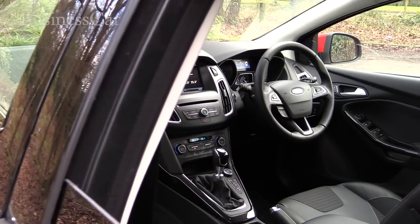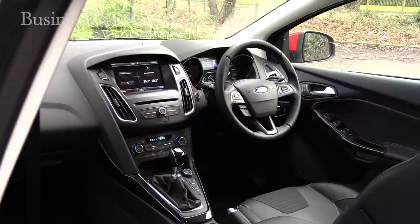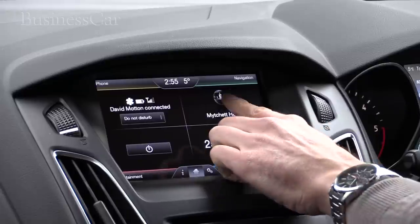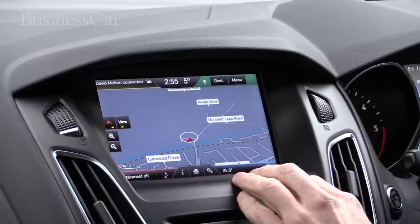Inside, the Ford doesn't have the upmarket feel of a Golf, but it's well screwed together. Titanium and Titanium X cars come with the SYNC 2 infotainment system, controlled through an 8-inch touchscreen. It's a worthwhile improvement over the first generation.